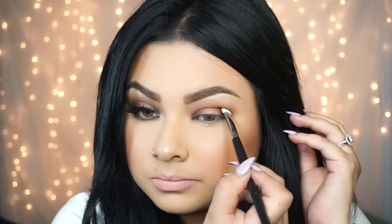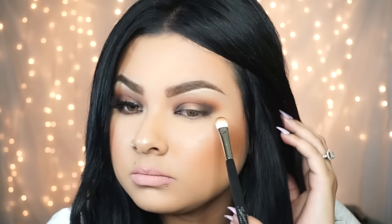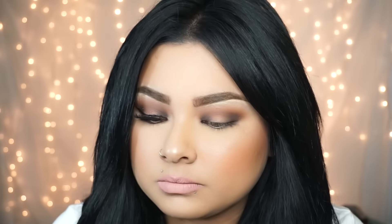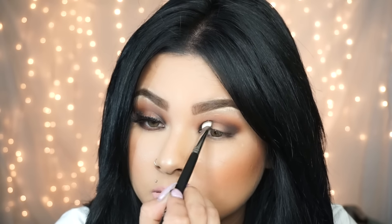I'm blending that dark shadow outward on the outer and inner corners, trying not to bring it up too much because I don't want a very dramatic smoky eye — just keeping it toned down. Going back and blending everything out so there are no harsh lines. As you go, make sure you're blending so everything looks nice and well blended.